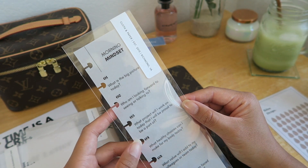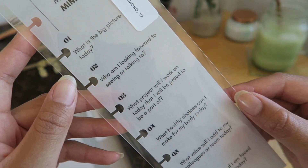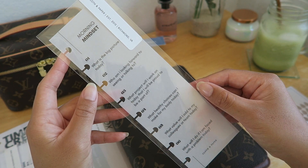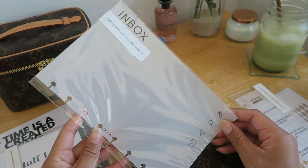Next I have this morning mindset half planner dashboard. I love how it has a list of questions I can ask myself to encourage starting my day with positive thinking and moving with positive intention. And next I have this inbox planner dashboard.